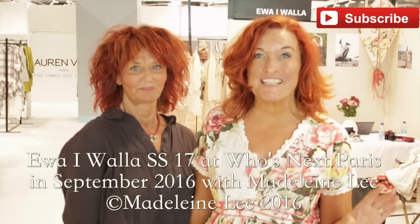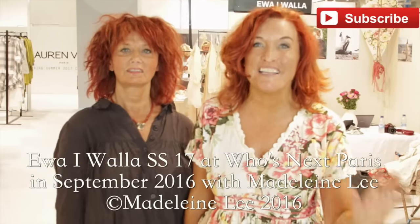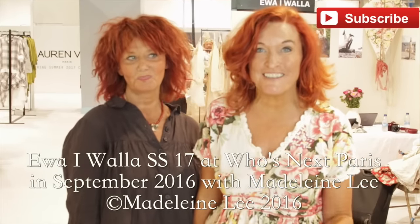I'm here again at Who's Next in Paris with Eva Rivola and her collection is magnificent. I'm so excited to try on all the pieces. This is my first dress and it's her beautiful bold print. It's gorgeous.